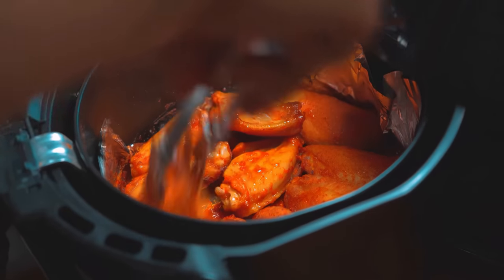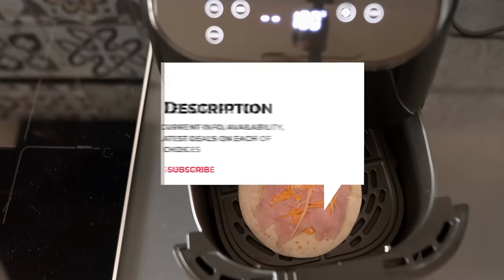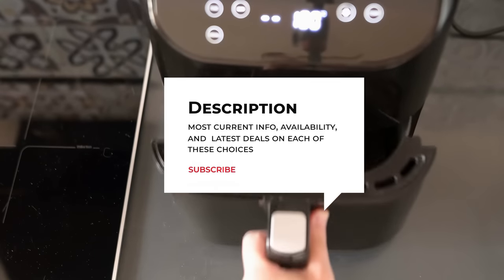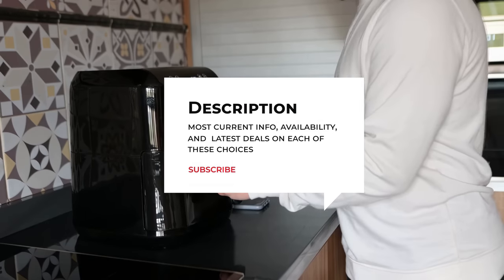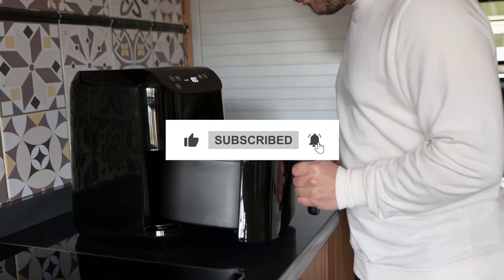Do you still need a little more help deciding on the best large air fryer for your kitchen? Take this chance to head over to the description below for the most current info, availability, and latest deals on each of these choices. And remember to like, subscribe, and leave a comment to let us know your opinion.